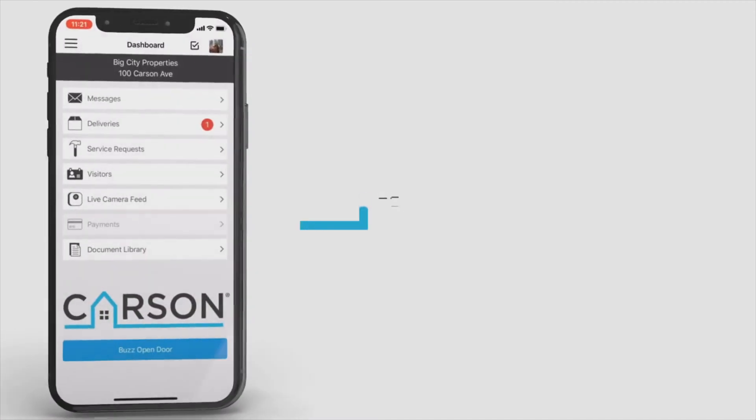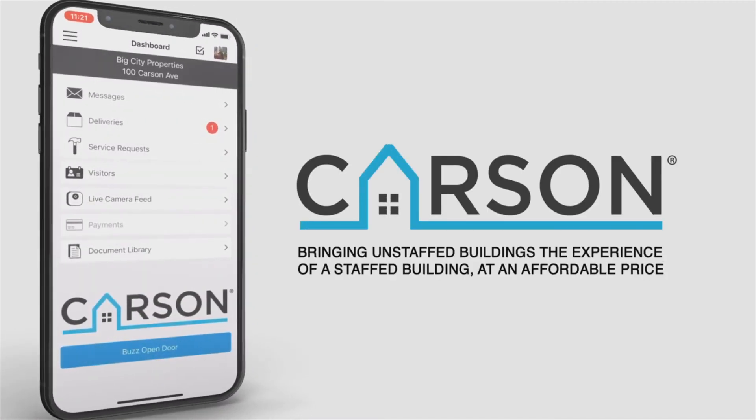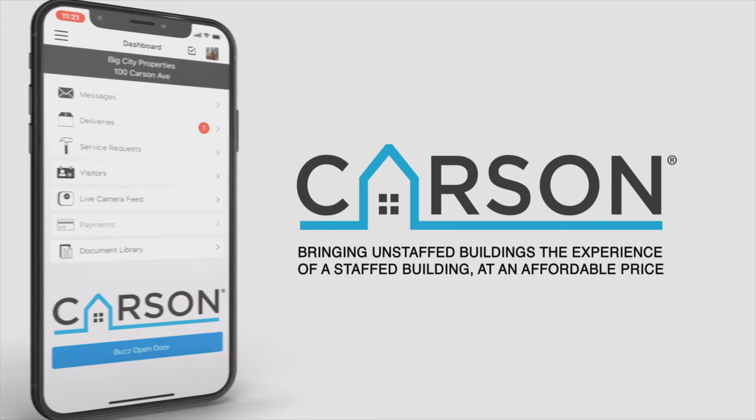Carson — bringing unstaffed buildings the experience of a staffed building at an affordable price.